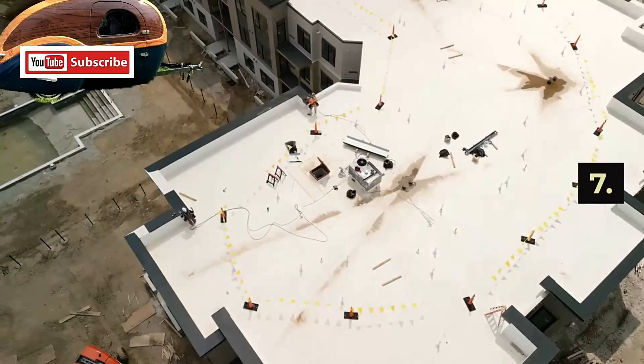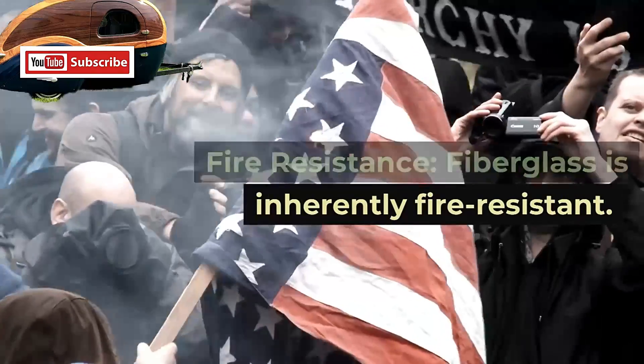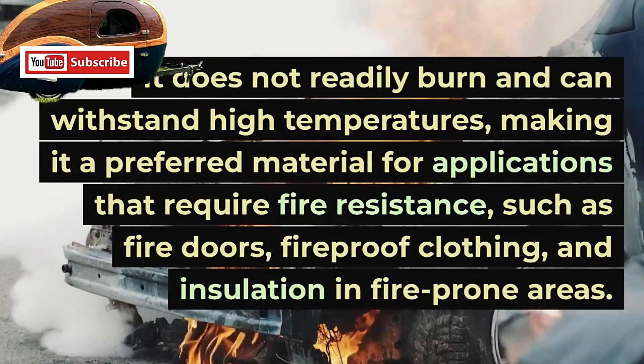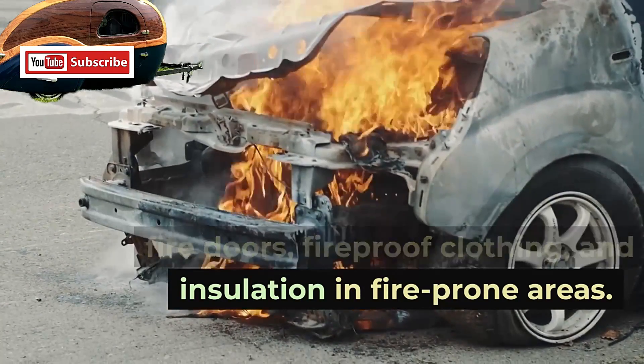7. Fire Resistance. Fiberglass is inherently fire-resistant. It does not readily burn and can withstand high temperatures, making it a preferred material for applications that require fire resistance, such as fire doors, fireproof clothing, and insulation in fire-prone areas.